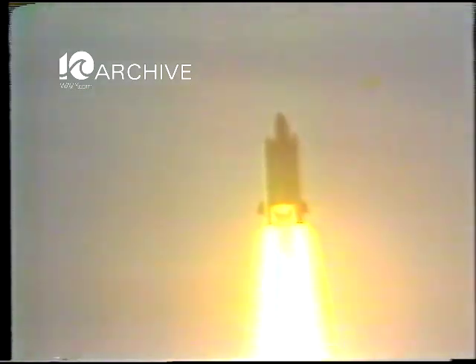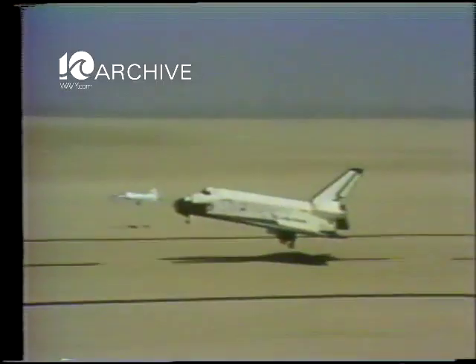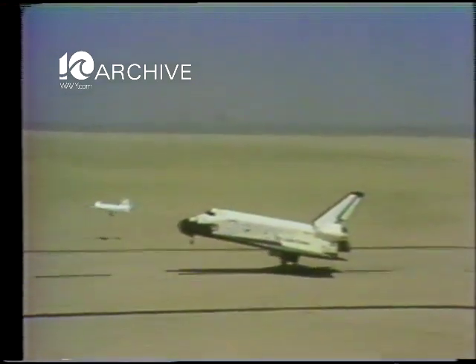With the space shuttle, the day of regularly scheduled trips to space is close at hand. But the shuttle is limited. After going to space, it must return to Earth for fuel, supplies, oxygen, and the like.